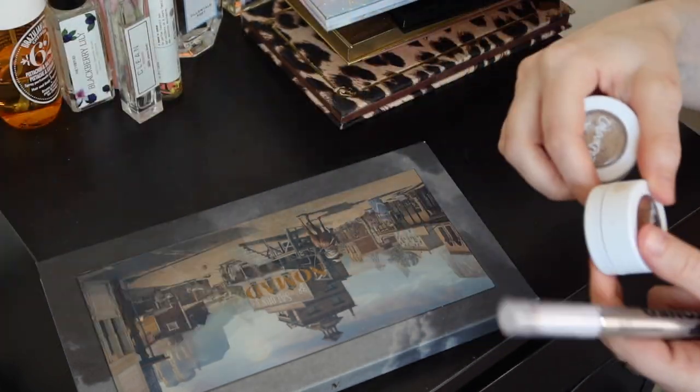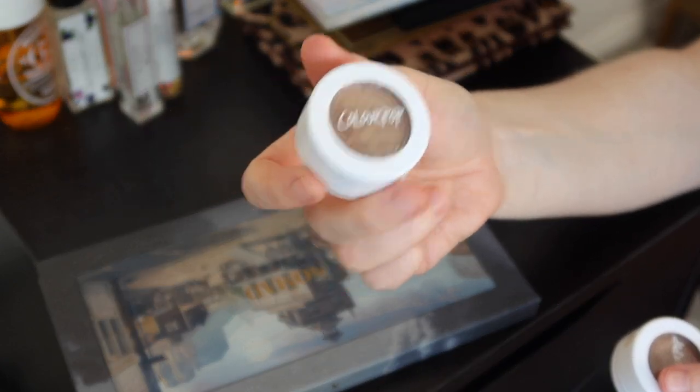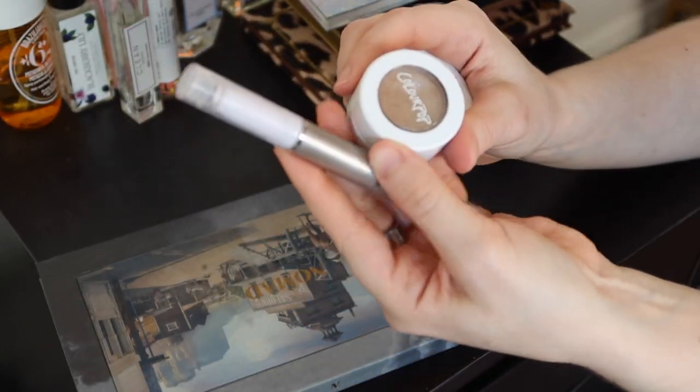Ritz actually was not in my everyday makeup drawer — Quirky was, but I didn't end up using Quirky at all. I really ended up using Ritz a lot more, so I ended up just kind of switching it out with Ritz halfway through the month.